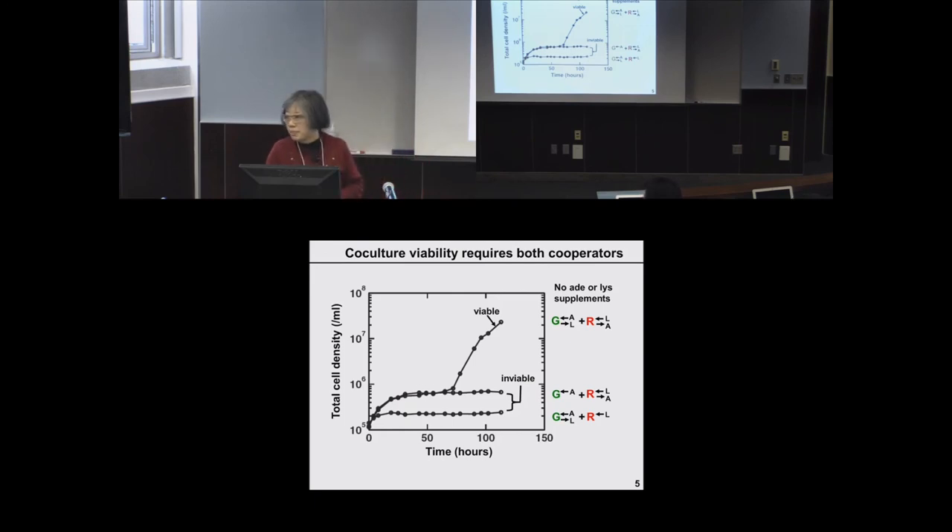Regarding generalizability to other organisms: RSP5 is a central regulator that regulates many permeases, so it is not entirely surprising. There is one mutant we cannot find ECM21 or RSP5 mutations in — we're still trying to figure out whether there's some translocation or other change. That unknown mutant also shows pleiotropic effects — overproducing more and taking up more — so there are multiple ways of achieving this pleiotropy, some involving the central regulator RSP5 and some other mysterious mechanisms still being tracked down.